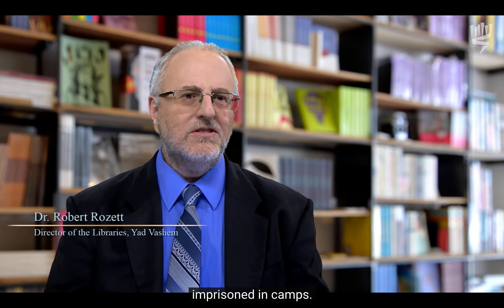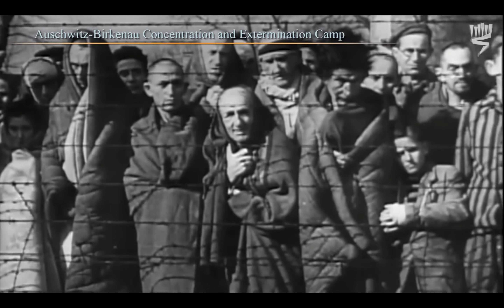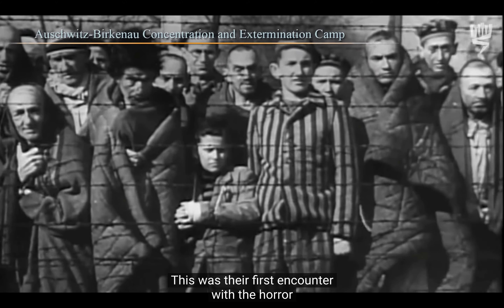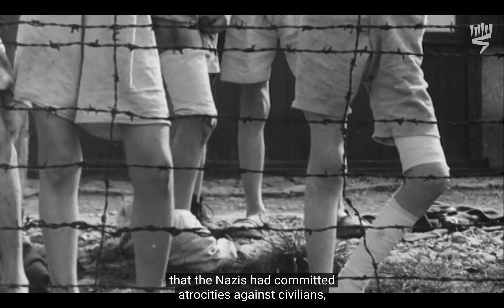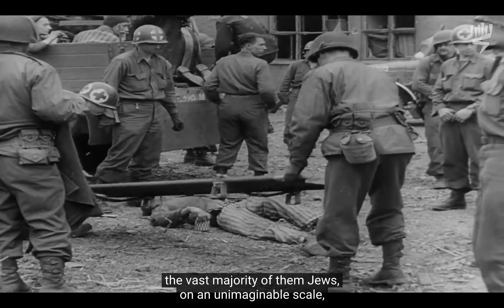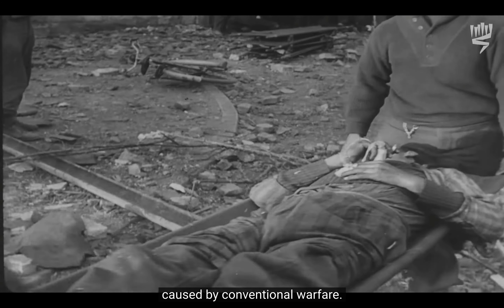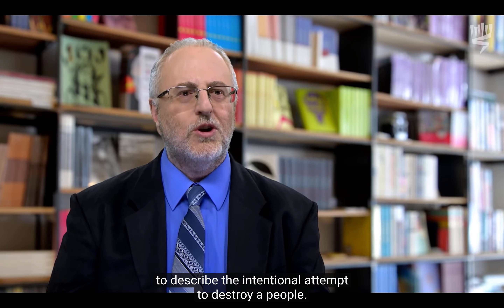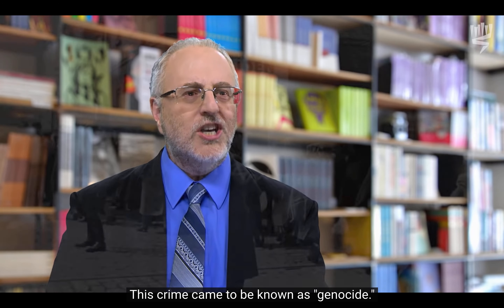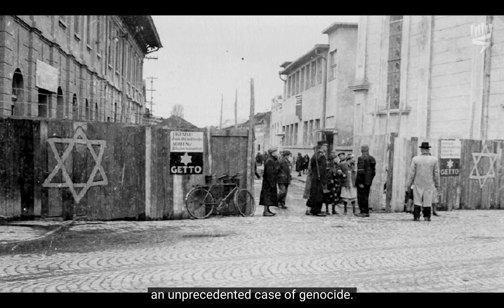As their armies advanced across Europe, the Allies found thousands of people in prison camps. They encountered piles of corpses and thousands of skeletal prisoners on the verge of death from malnutrition and disease. This was their first encounter with the horror of what would come to be known as the Holocaust. They began to understand that the Nazis had committed atrocities against civilians — the vast majority of them Jews — on an unimaginable scale, very different from the deaths caused by conventional warfare. A new category of crime had to be recognized: genocide.